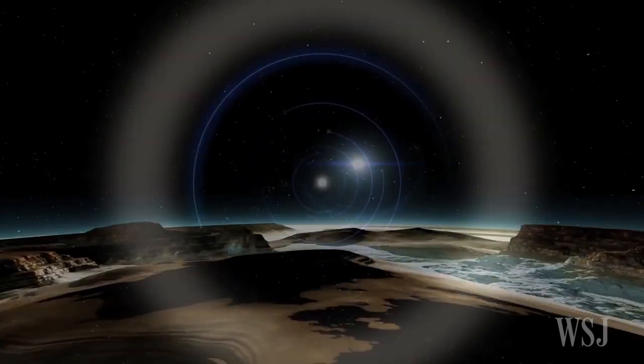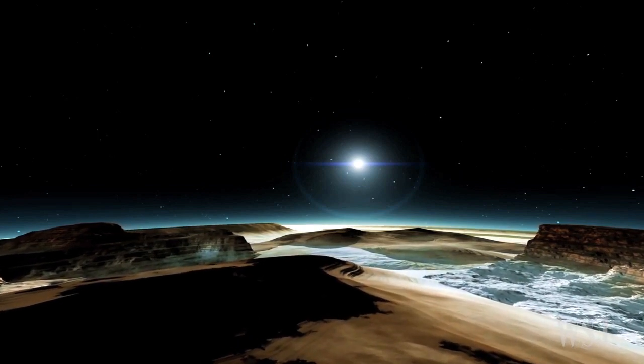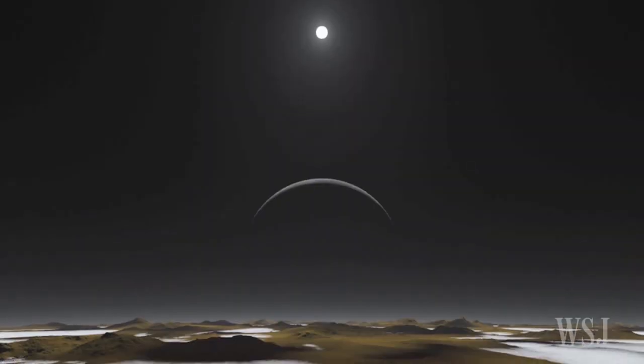Pluto has remained much of a mystery since it was discovered in 1930. Astronomers believe that this once-in-a-lifetime flyby will unlock Pluto's many secrets.